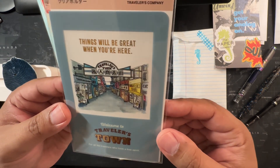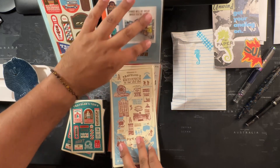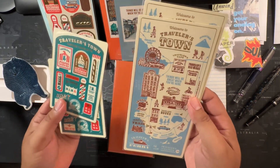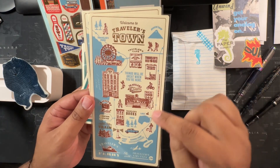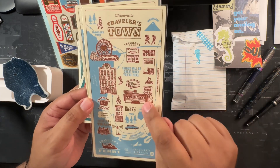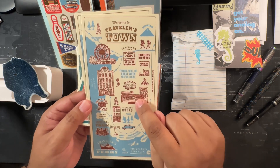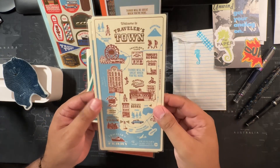Here are the shitajiki boards, or pencil boards, in standard and passport size. 'Travelers — Welcome to Travelers Town.' I love the map and all the details they have going on here: Travelers Records, Travelers Diner. I did get the special edition. Paper Seahorse will be getting another order of these, so those that didn't get to take advantage — go ahead and order the hotel and train sets.